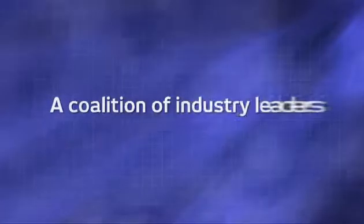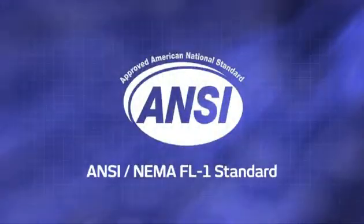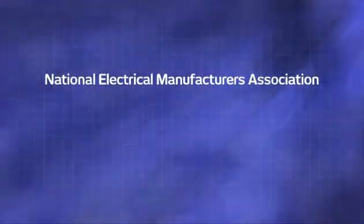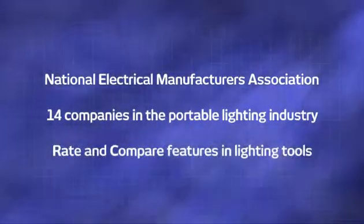That's why Streamlight was instrumental in forming a coalition of industry leaders to create standardized tests and a uniform rating system for flashlights, and I am pleased to announce that the new ANSI standards are finally here. Developed with the guidance of the National Electrical Manufacturers Association and representatives from 14 companies in the portable lighting industry, these standards help you rate and compare the most important features of personal lighting tools.